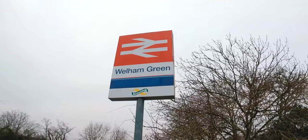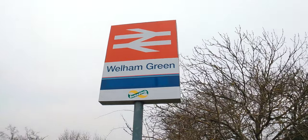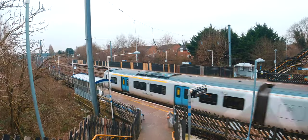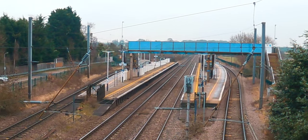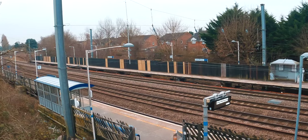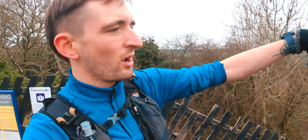I soon arrived at the next station - Welham Green Station. Now this station is very unique because it actually opened in the 80s; it's the newest station on this line to open. What I found quite interesting about this station is that, unlike the ones we've seen so far which have island platforms in the middle, this one only has two platforms on either side of the main line - with the fast tracks in the middle and the slow tracks on the outside for local services.